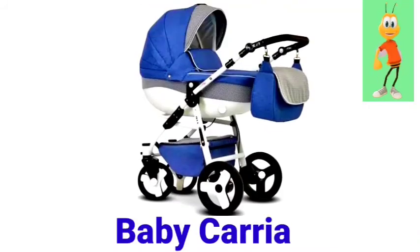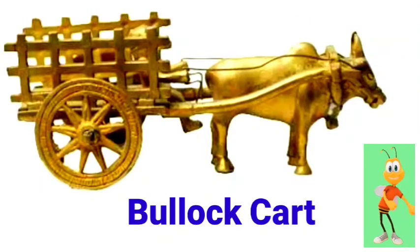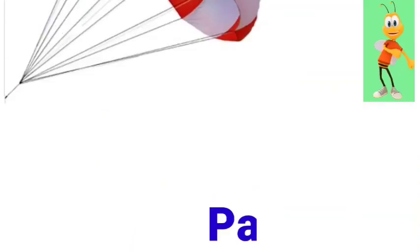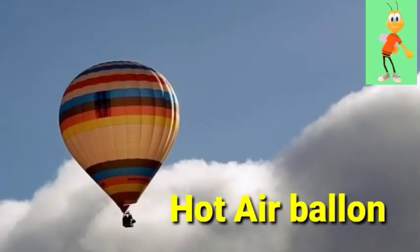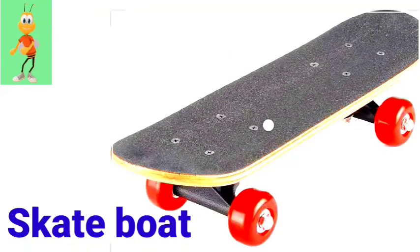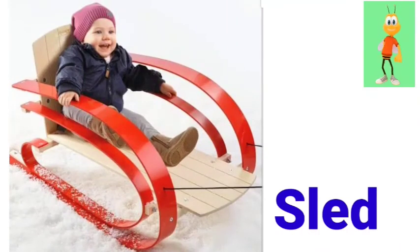Baby carriage. Bullock cart. Carriage. Parachute. Hot air balloon. Aerial tramway. Skateboard. Sled.